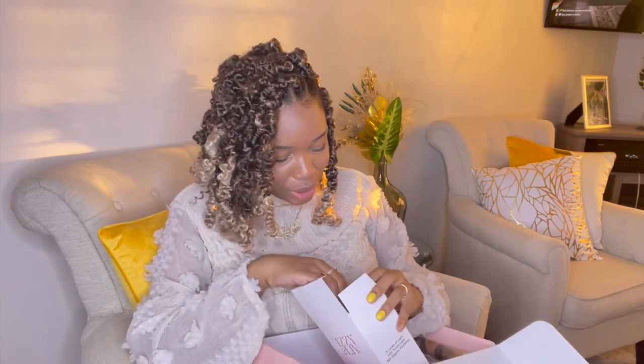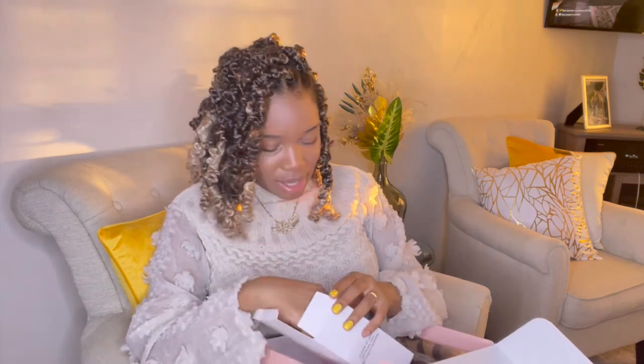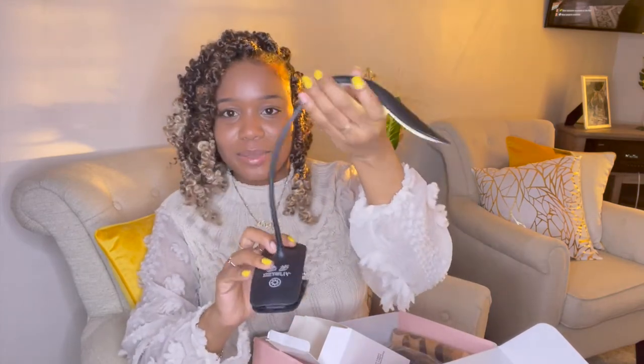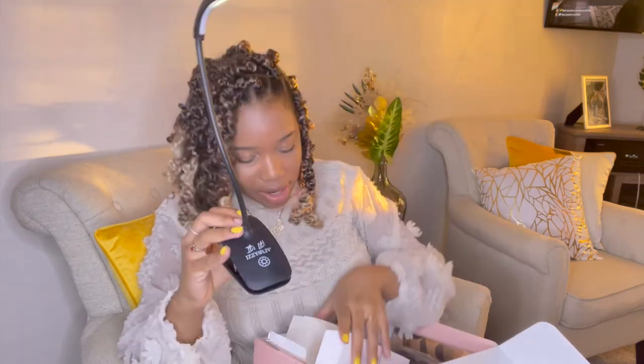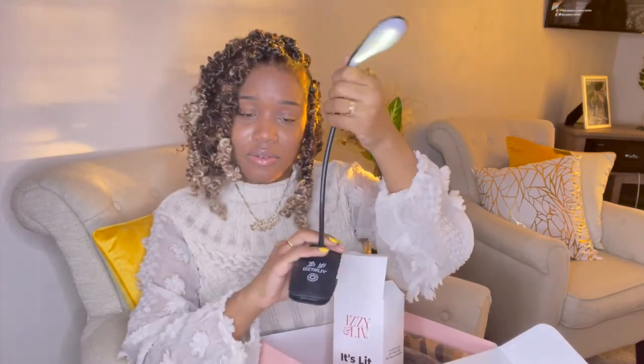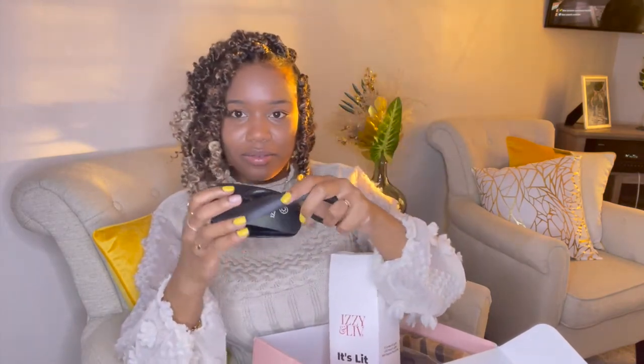The next thing is an 'It's Lit' rechargeable book light. Now that we have the book, they're making sure you have a light to read it — this is so thoughtful! You can clip it onto something and it has the light right here. It comes with a little USB cord to charge it. This is very very well thought of.